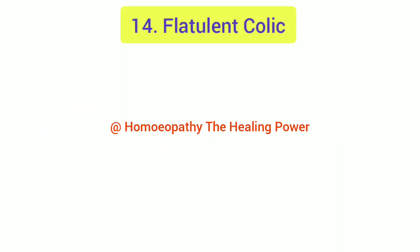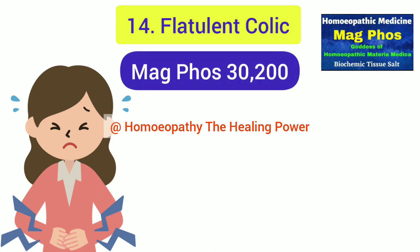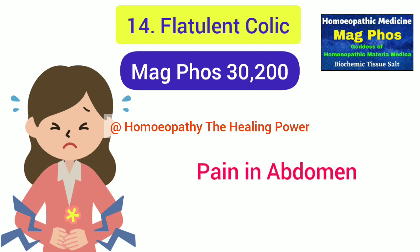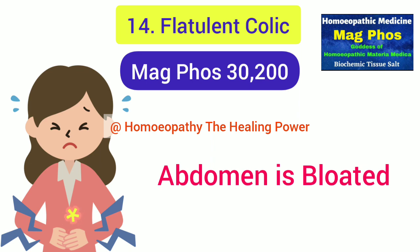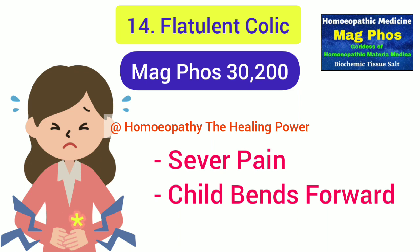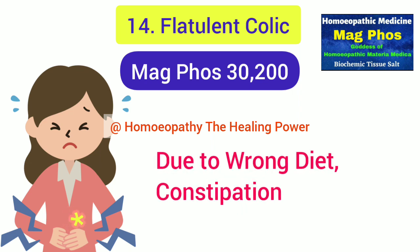The 14th acute condition is flatulent colic, commonly seen in children, and the homeopathic medicine is Mag Phos. It is indicated when the child complains of pain anywhere in the abdomen, which is bloated with gas and has a fullness sensation. There is cramping, unbearable pain that compels the child to bend double, and the child constantly passes flatus which gives no relief. These symptoms are seen especially with constipation or a wrong diet, and Mag Phos will cure the constipation and quickly relieve abdominal pain.